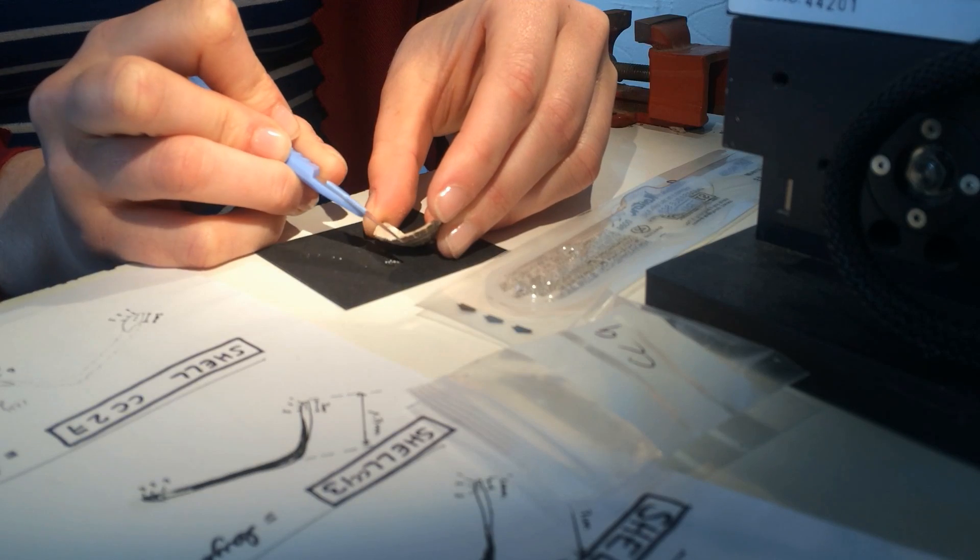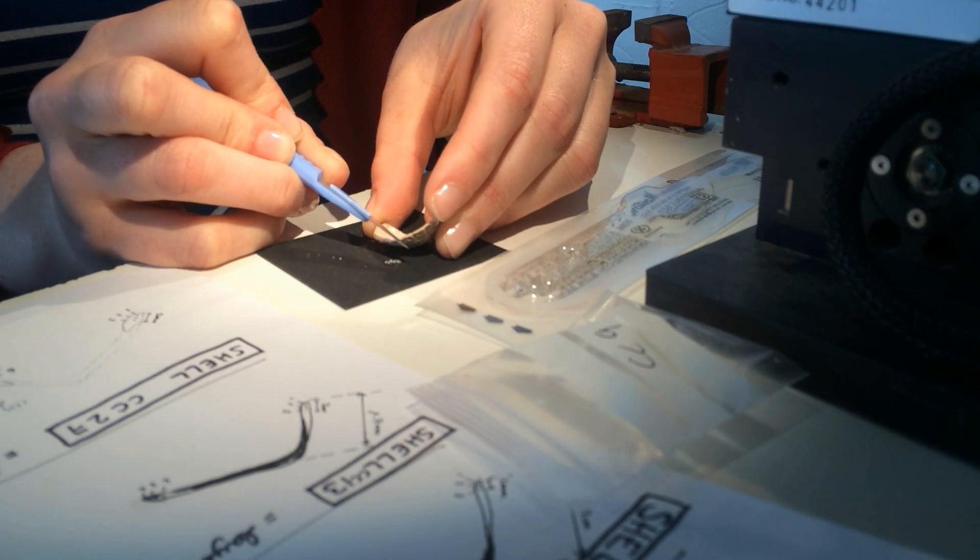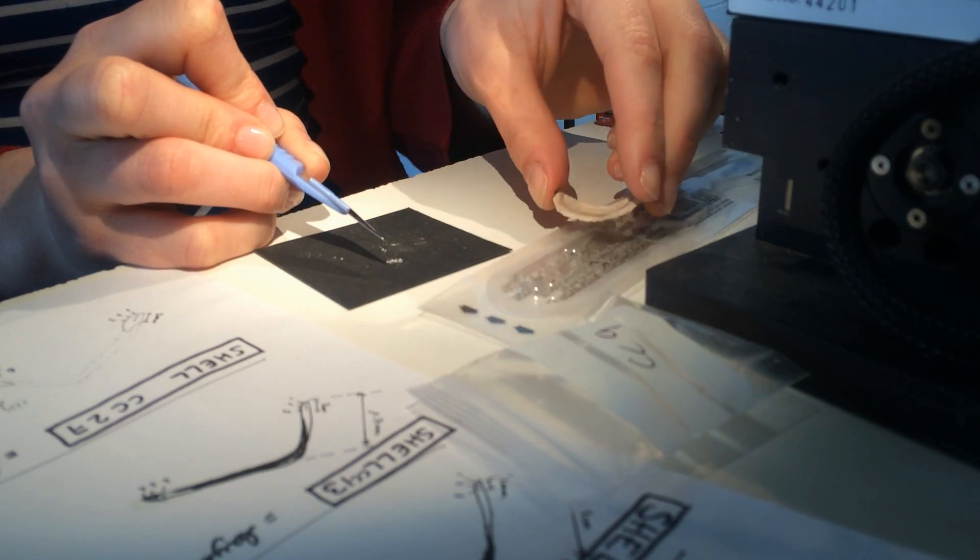What we look at is the outermost edge of the shell, because this is the last part of the shell that grows before it is collected. It's kind of like tree rings — when a tree is cut, by looking at the outermost circle in the tree ring we can determine when it was cut.